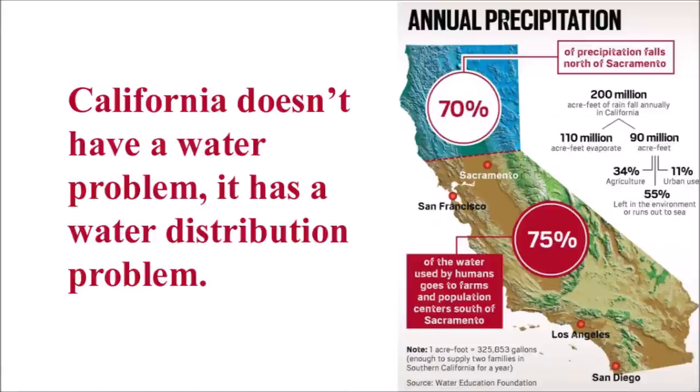Now let's look at the problem California has concerning the availability of freshwater. It's not really a problem with a lack of water — it's a problem with the distribution of the water that does exist. Most of California's water comes from rainfall in the north part of the state, snowmelt in the Sierra Nevada mountains, and some pumping of groundwater.